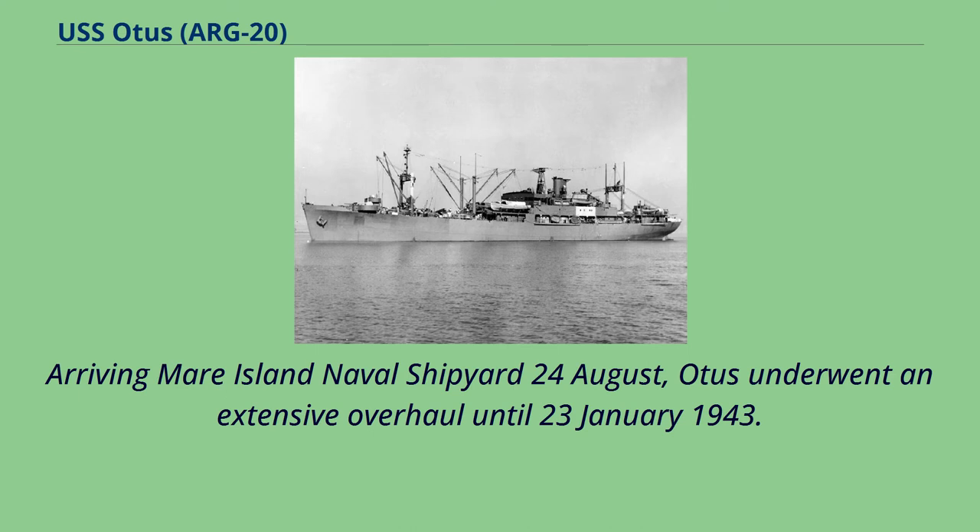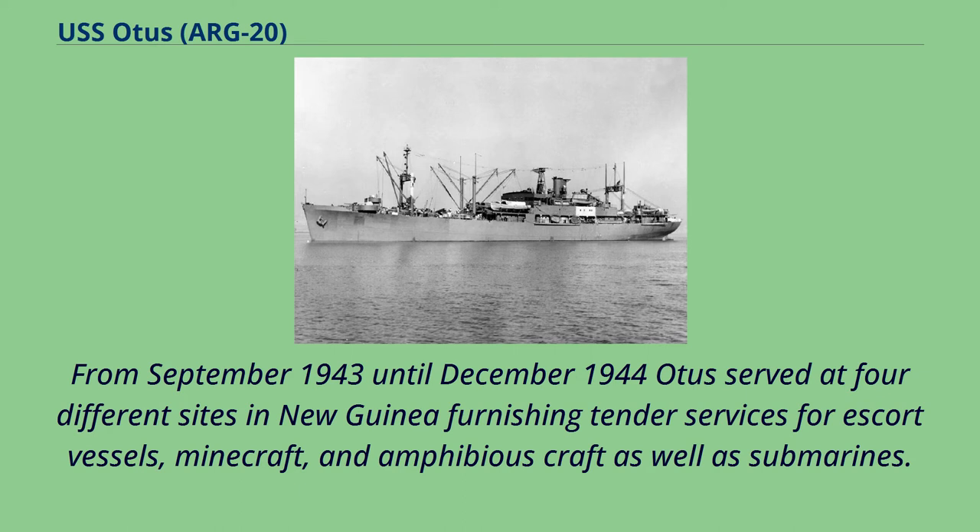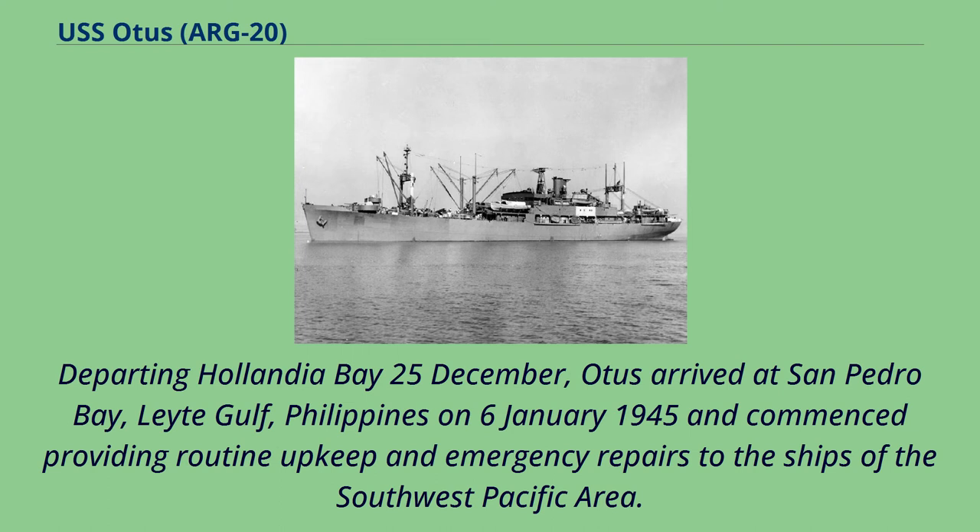After a brief stop at Pearl Harbor, she returned to Australia on the 22nd of February, where she remained, steaming from port to port as the demand for her services dictated, until 1 September. From September 1943 until December 1944, Otis served at four different sites in New Guinea, furnishing tender services for escort vessels, minescraft, and amphibious craft as well as submarines. Departing Hollandia Bay on the 25th of December, Otis arrived at San Pedro Bay, Leyte Gulf, Philippines, on January 6th, 1945, and commenced providing routine upkeep and emergency repairs to the ships of the West Pacific area.